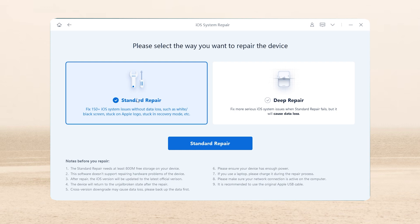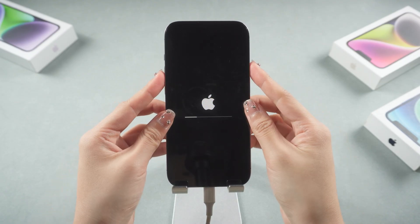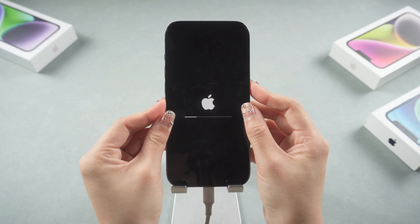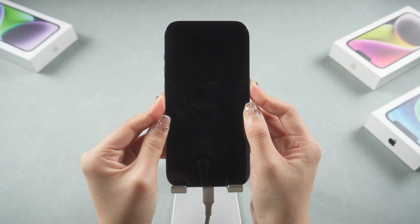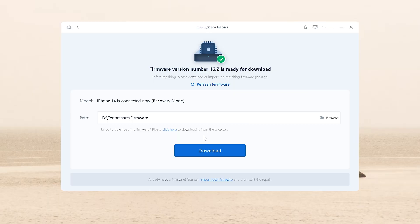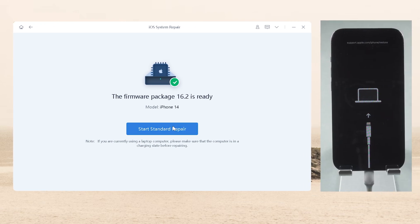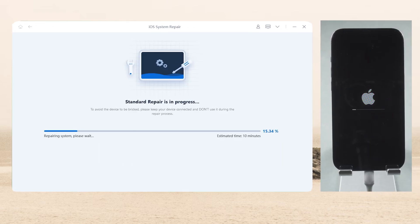Then choose standard repair mode from the two options, which can maintain your data. If your device is not recognized, follow the guide and put your iPhone into recovery mode. For iPhone 8 or later, quickly press and release the volume up and volume down buttons, then press and hold the side button. Keep holding until you see the connected computer icon. Now back in Rayboot, download the latest firmware to fix your device. Click download and wait, keep your phone connected. Then click start standard repair — this process will take about 10 minutes, so be patient.